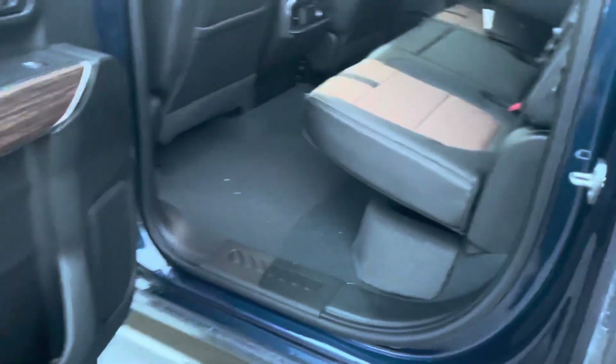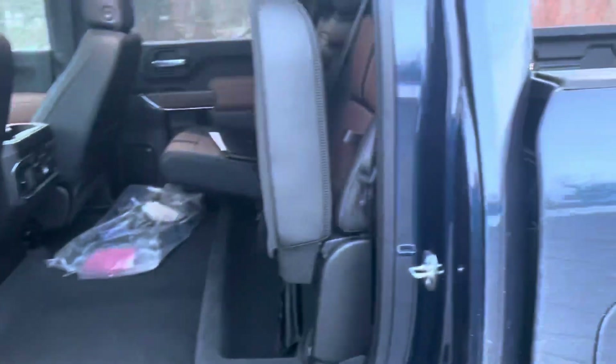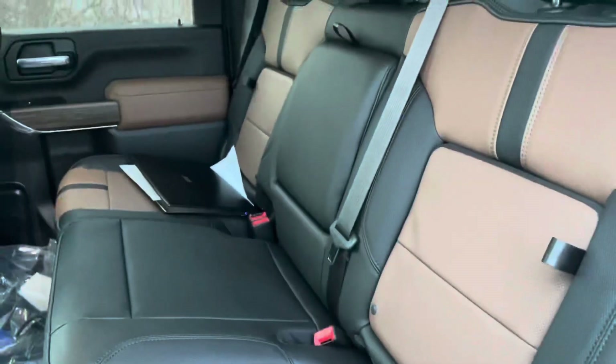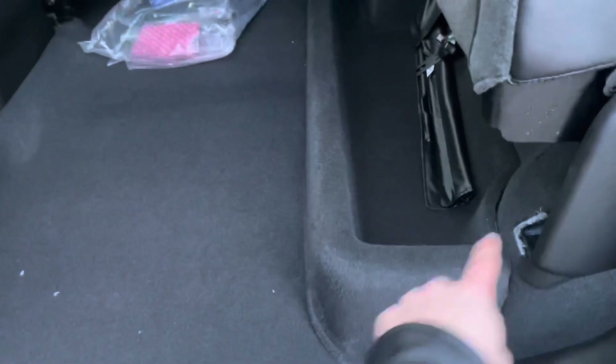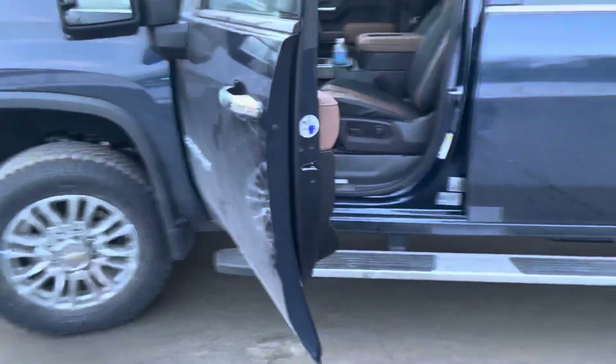Seventy-nine thousand dollars MSRP today, but with incentives and discounts it comes right down to about 73 to 74 thousand, and you can't get any more options than this one. Nice little hidden storage spot in the back of the seats on each side. Underneath here is an optional extra — a nice little divider to keep things on your seat so they don't go flying all over the floor when you're driving.